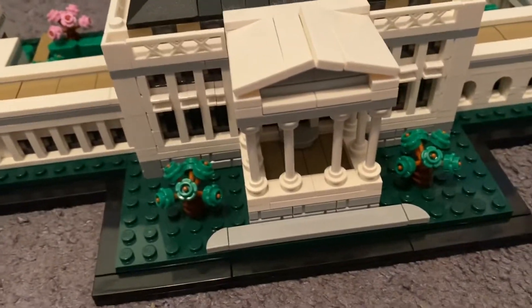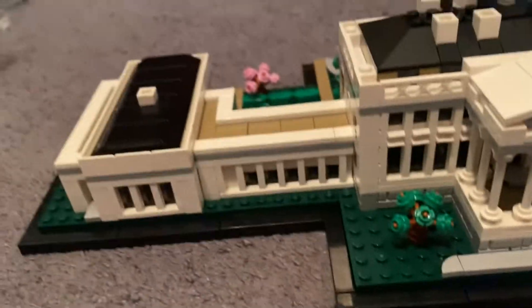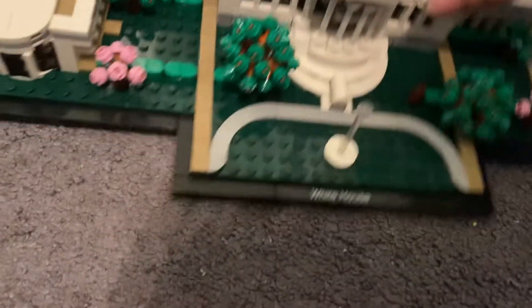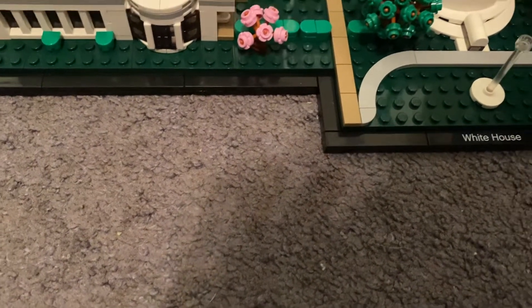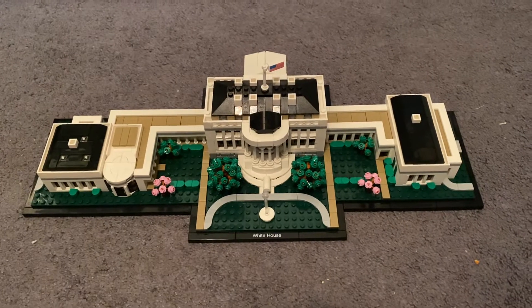There's some more over here. And yeah, this is the Lego White House.